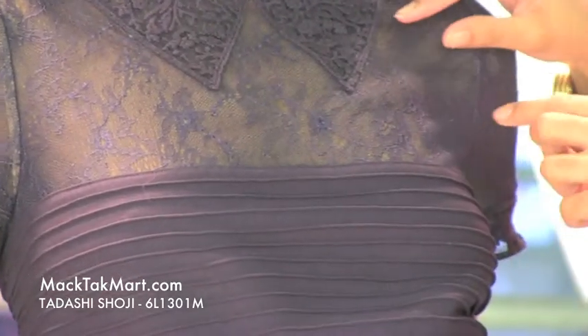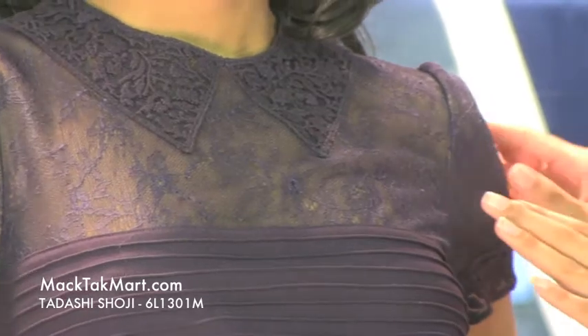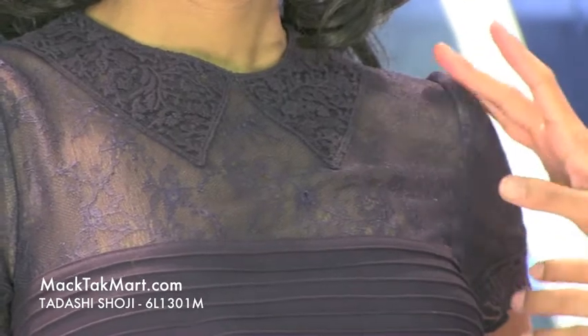As you can see, this dress has a lace embellishment on the sleeves and right here in the chest area. Your upper chest area's lace is very sheer. It's gorgeous.